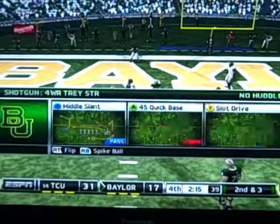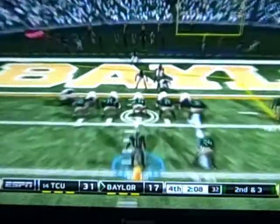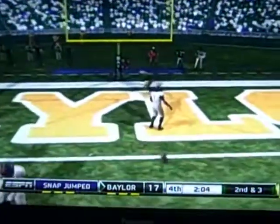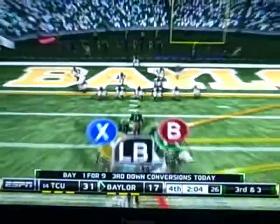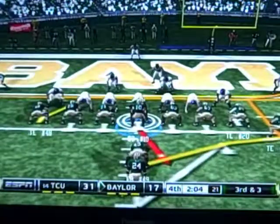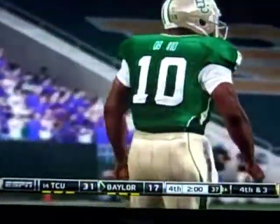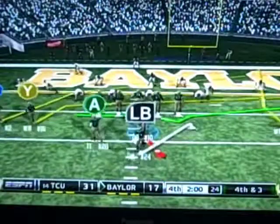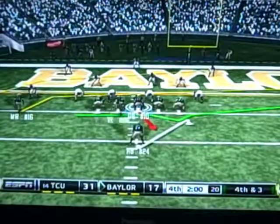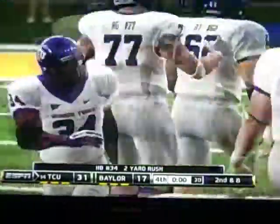Baylor is trying to score quickly and get the ball back to at least tie the game. On second and three in the fourth quarter with 2:10 remaining, RG3 throws — it's tipped. Third and three for Baylor. He throws again and it's tipped again — fourth and three. This could be the game. Robert Griffin III sends a man in motion, takes the snap, fakes the handoff, throws it up — and it's batted down. This game is over as TCU runs out the final seconds.